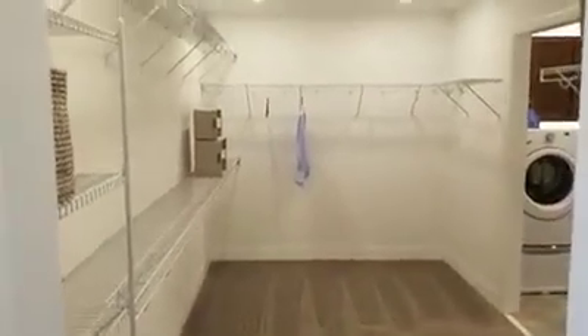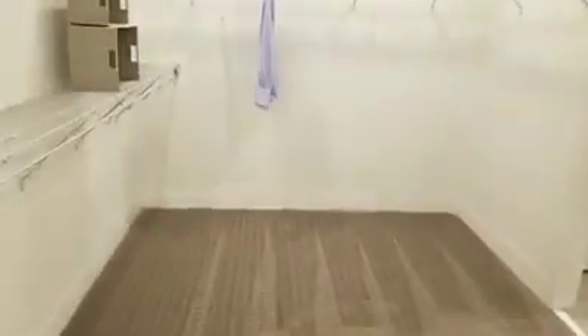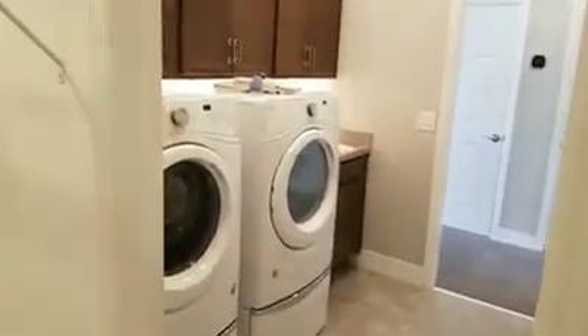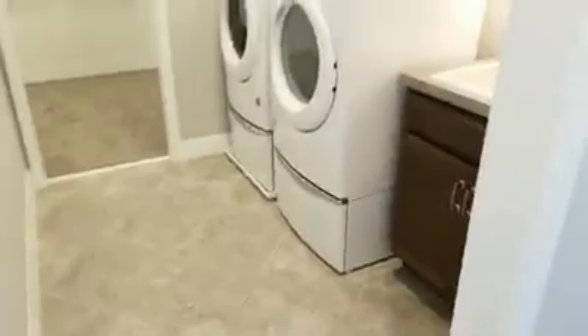This is the master closet — it's got to be every bit of six to eight feet across and ten to twelve feet long. This thing is ginormous. And it looks like there's a doorway here so you can go right into the laundry — you cannot get more convenient than that. It's a good builder when they're thinking about stuff like that. We've also got knock-down texturing, and this area is where you'd put all your high-tech gadgets, your Wi-Fi, and all that.